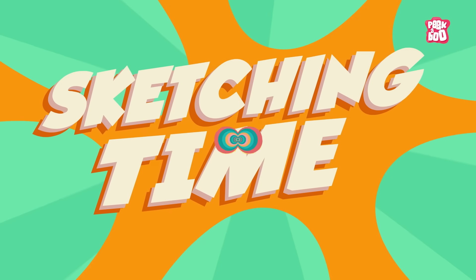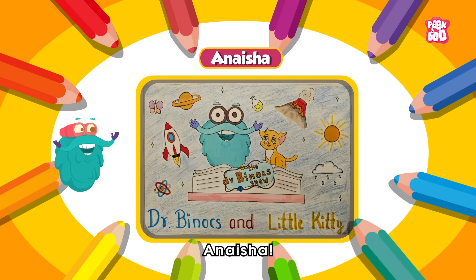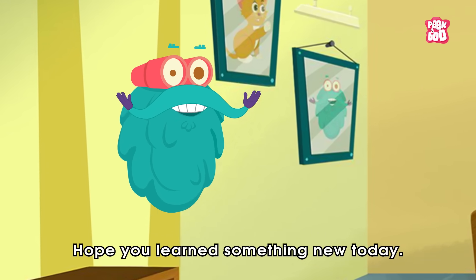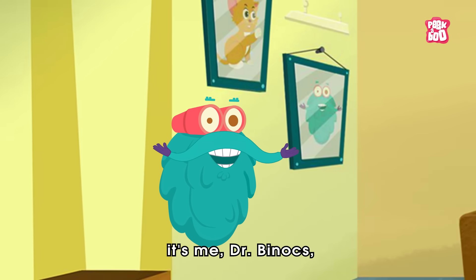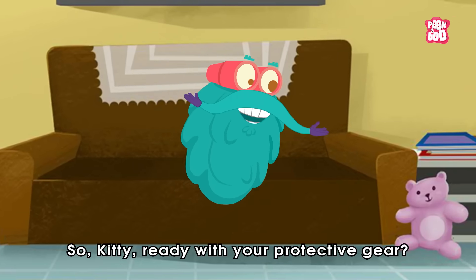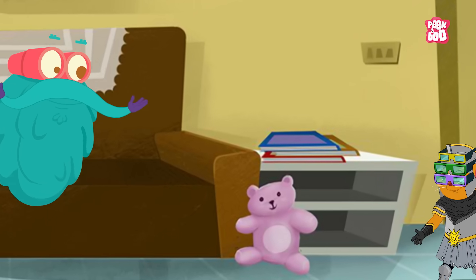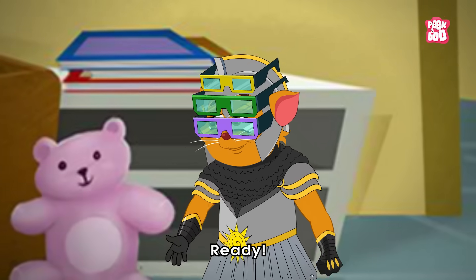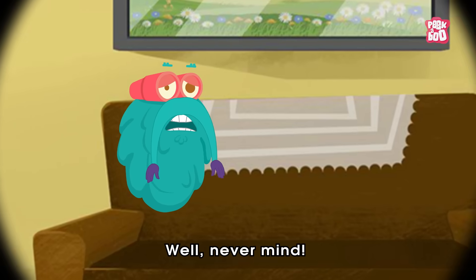Sketching Time! Today's sketch of the day goes to Anisha. Hope you learned something new today. Until next time, it's me, Dr. Binox, zooming out! So Kitty, ready with your protective gear? Ready! Well, never mind!